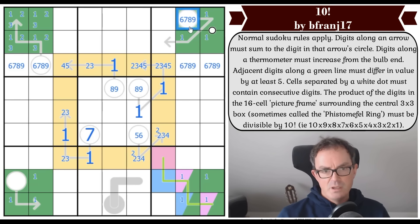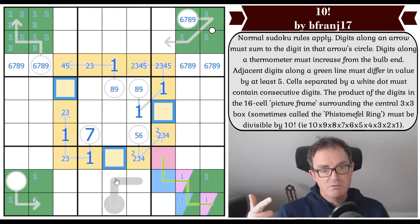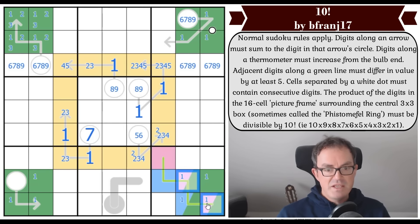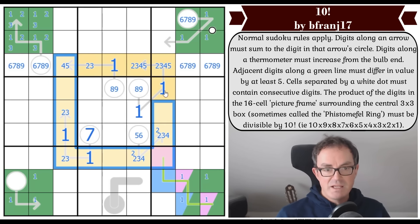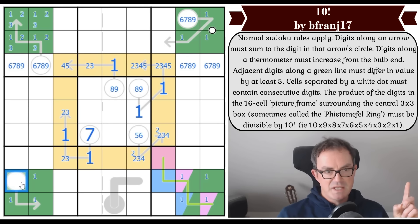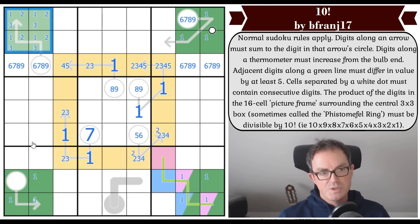This is important: in both boxes one and seven, I now know these squares are low — all of them. Combining with the corner of the Phistomefel ring, I get a one-two-three-four-five quintuple in each corner. So these remaining corner cells are six, seven, eight, or nine. I'll label those as orange, which means these are both orange. These become red and these are both red.